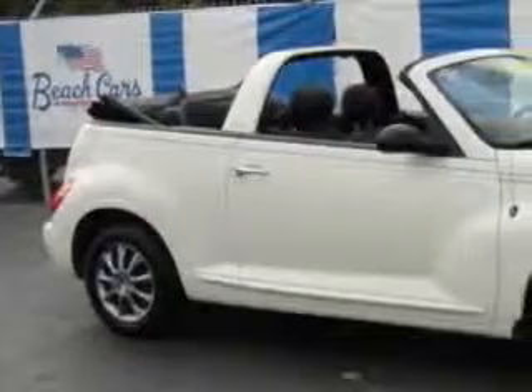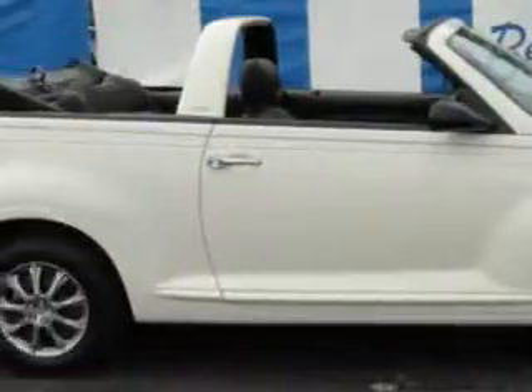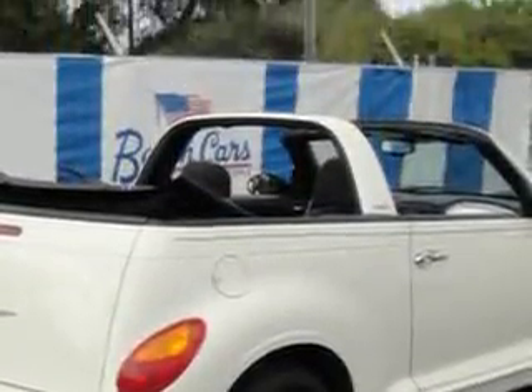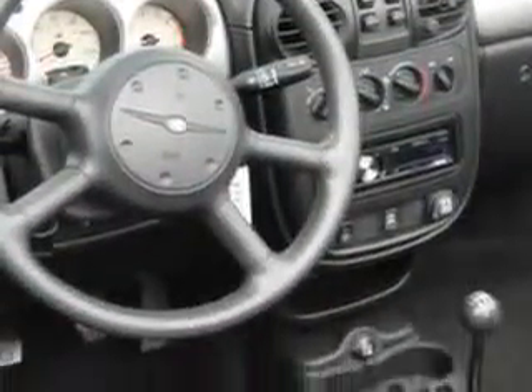Imagine driving this white '05 Chrysler PT Cruiser, equipped with a 4-cylinder engine and a 5-speed manual transmission. Enjoy an impressive 27 miles to the gallon on this great car with features like AM-FM stereo radio, tilt steering wheel, power steering, power door locks, power windows, tachometer, air conditioning, and much more. Feel the wind in your hair, enjoy the drive, and have peace of mind in this '05 Chrysler PT Cruiser.